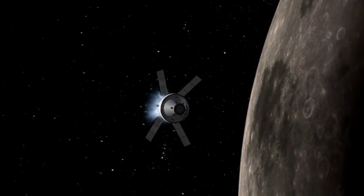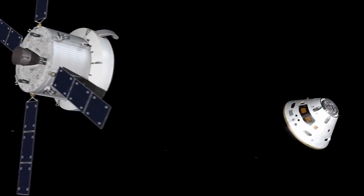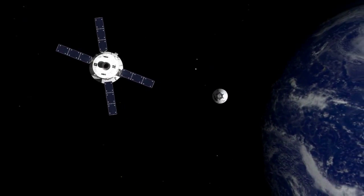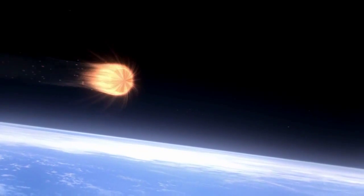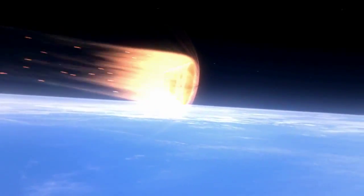The Orion spacecraft is designed to go further than humans ever have before. And the further out you go, the faster you come back. And the faster you come back, the hotter you get. So Orion needs a really, really good heat shield to protect its crew from that really, really hot air that's going to be around it when it comes back.